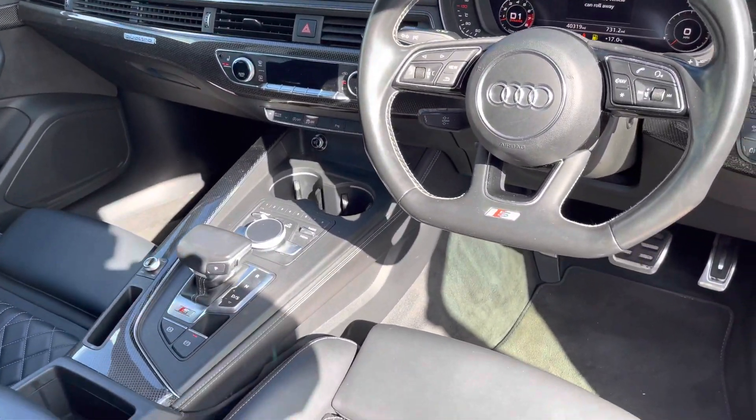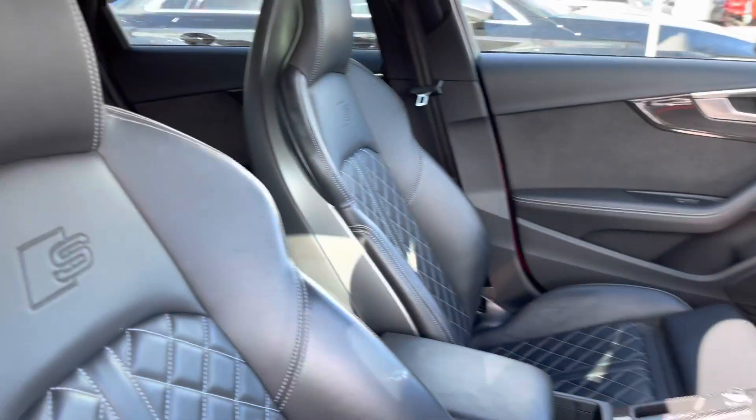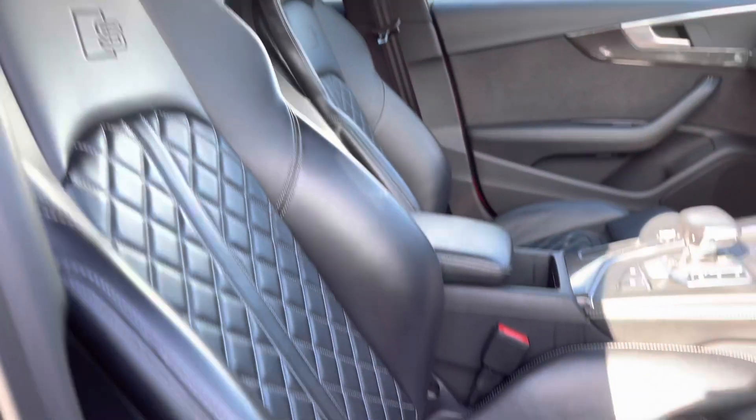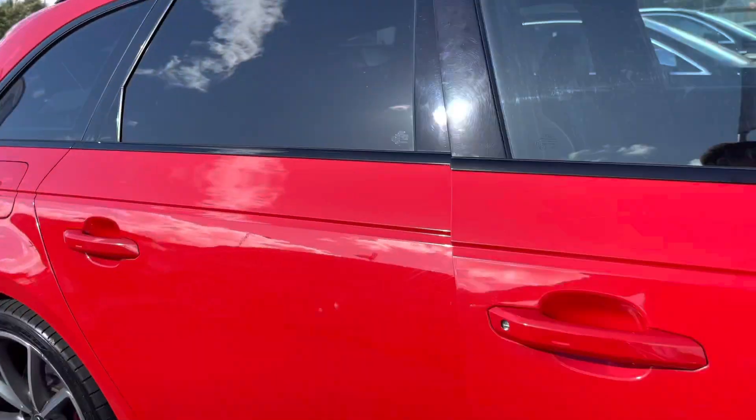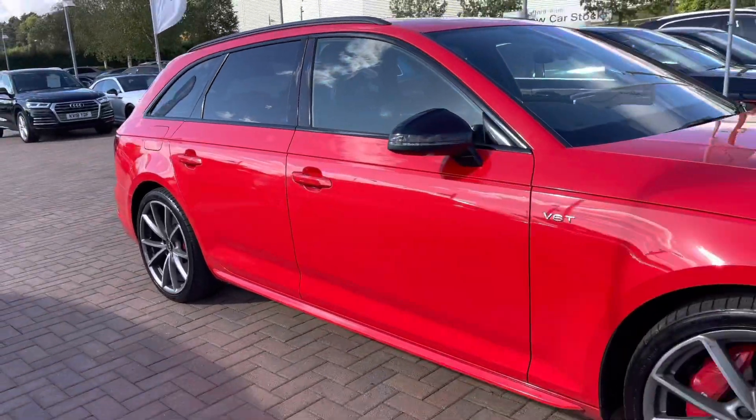Taking a look inside the front of the vehicle, we have the decorative inserts and gorgeous carbon atlas trim, along with the black cloth headlining. The front seats are sports seats with the S-line logo embossed on them — they are electric and heated as well. This vehicle also comes with a panoramic sunroof, which allows plenty of daylight into the vehicle.